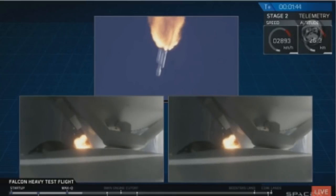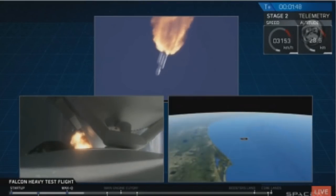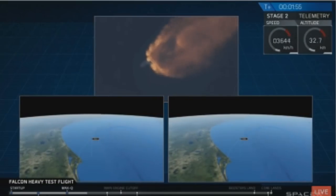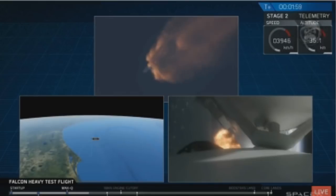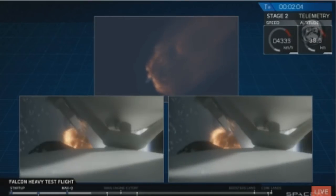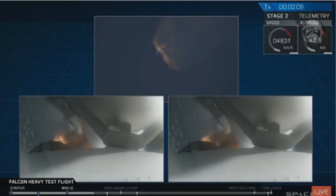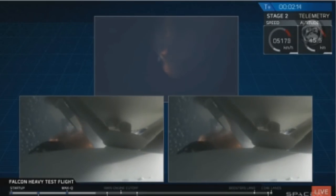G&C trajectory looks good on the Falcon Heavy. Reports show that the M1D engine performance is nominal. Side boosters have begun to throttle down in preparation for the upcoming shutdown in 20 seconds — stage one.